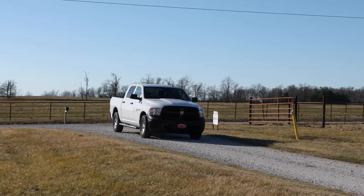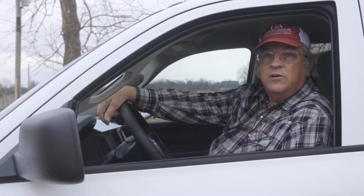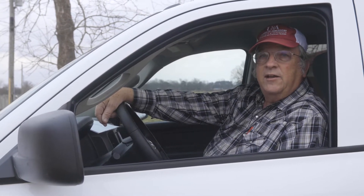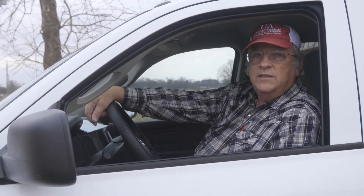Good morning. I'm Dr. Dustin Clark, the Extension Poultry Health Veterinarian for the University of Arkansas System Division of Agriculture Cooperative Extension Service. I'm here today to go over some biosecurity principles that you can use to protect your birds from disease.